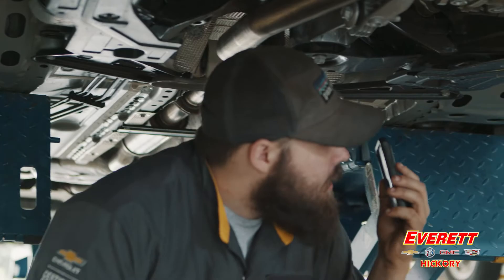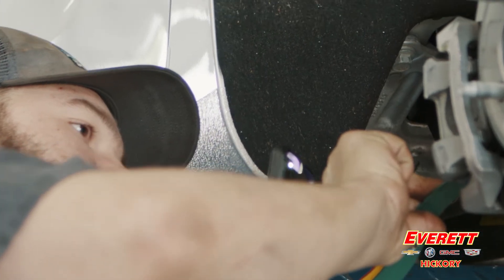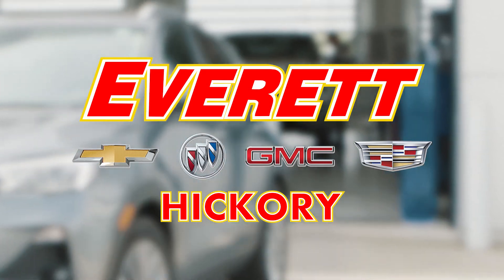During your service visit, our technicians even send you a personal video while working on your car so you can see exactly what our technician sees. Come see what makes Everett Chevrolet's certified service and tires center the standard for your car's maintenance.